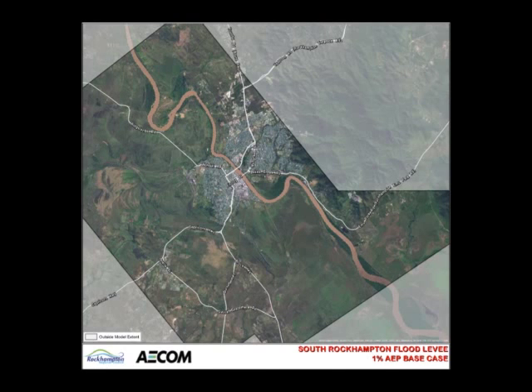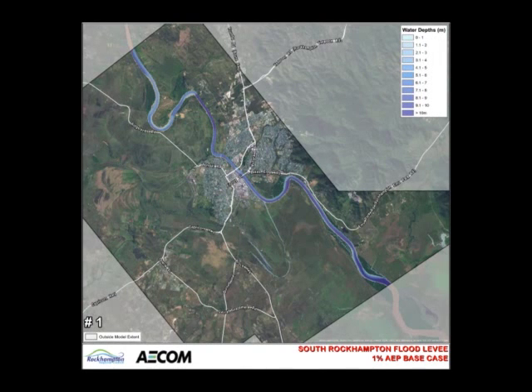The following animation depicts modelled flood depths in a 1% annual exceedance probability Fitzroy River flood event.